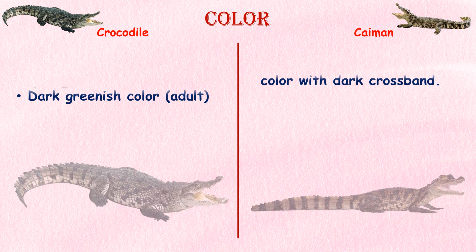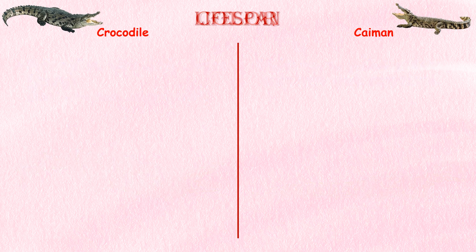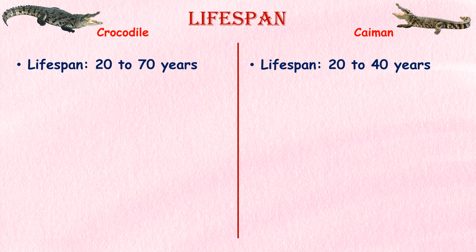Color. The coloration of a crocodile is pale yellow with black stripes when young, but dark greenish colored as adults. Caimans are generally a light tan to yellow or brown color with vaguely dark crossbands on the body and tail. Lifespan. The average lifespan of a caiman is 20 to 40 years, where a crocodile can live between 20 to 70 years.